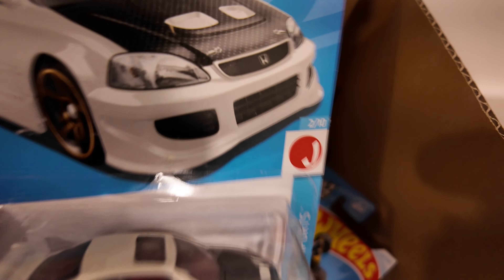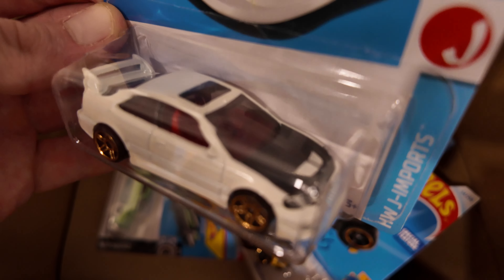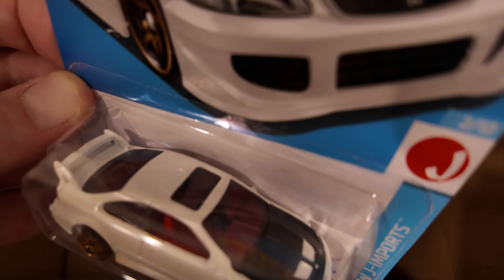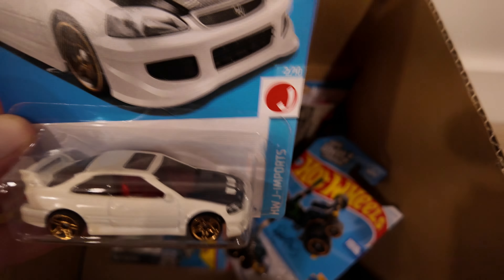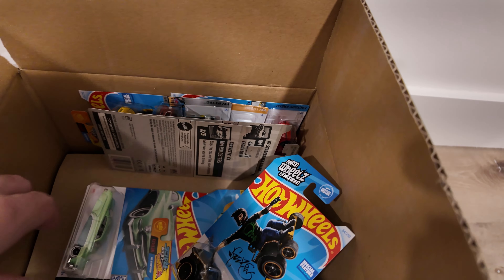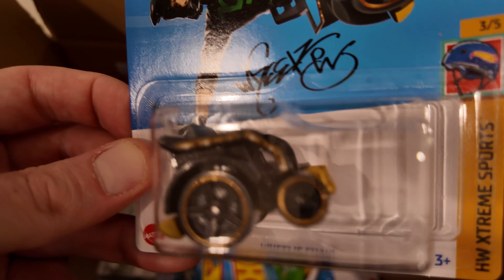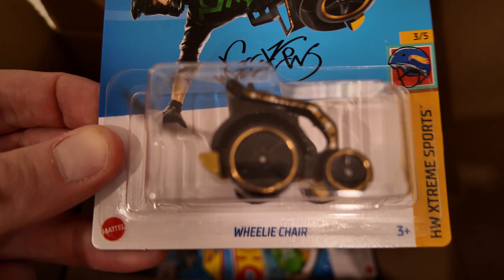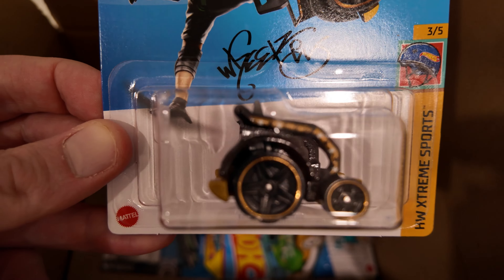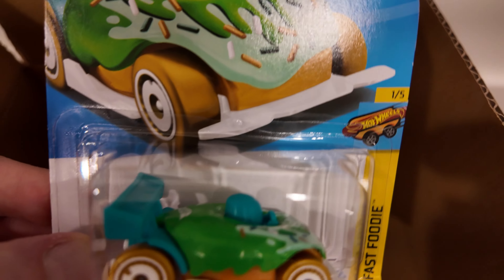Another Honda Civic SI — oh, I didn't even notice the hood. That's really cool — carbon fiber hood. I think the JDM imports are my favorite. I'm going to take all the cars that I want and make some racing videos on the track at a pretty cool outside location. Wheelie Chair — see those everywhere.